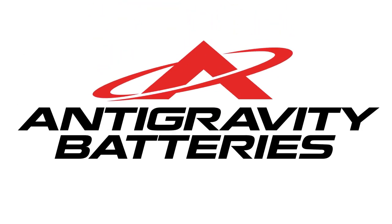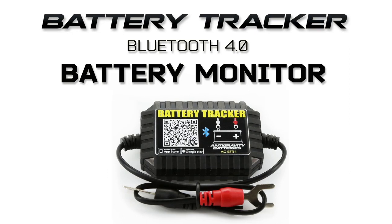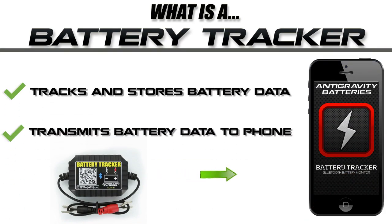Antigravity Batteries is happy to introduce the Battery Tracker, a Bluetooth device that tracks your vehicle's real-time and monthly battery condition. It easily connects in minutes to the battery in your vehicle, then transmits information about your battery's voltage and health to the Battery Tracker app on your phone.